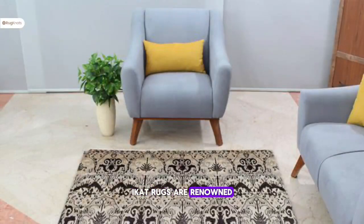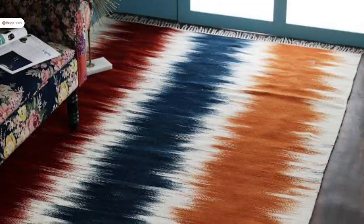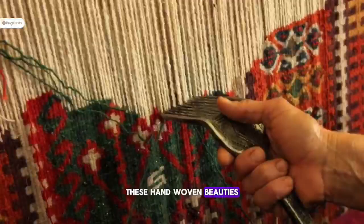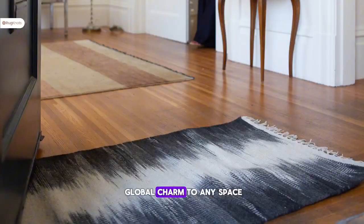Ikat rugs are renowned for their intricate patterns and vibrant colors. Originating from ancient textile traditions, these hand-woven beauties bring a touch of global charm to any space.